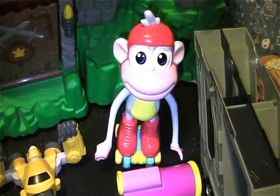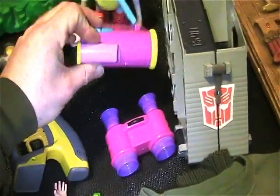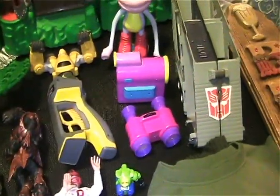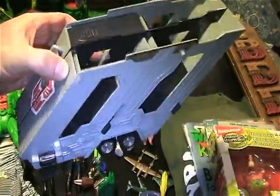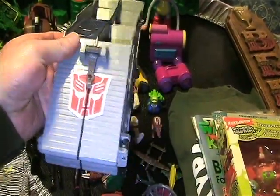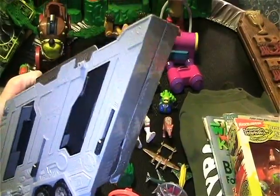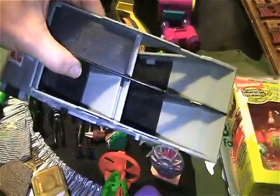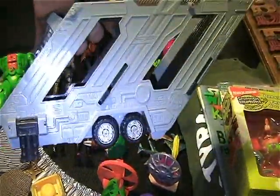I found this monkey — I believe it's from Dora the Explorer. And then this little video camera and these binoculars are also Dora the Explorer. I found this Transformers piece — might be from Optimus Prime, like a trailer. I found an Optimus Prime figure there a while back and he didn't have his trailer, so maybe this is to him. There are a couple pieces missing, but for $0.50 I'm grabbing it.